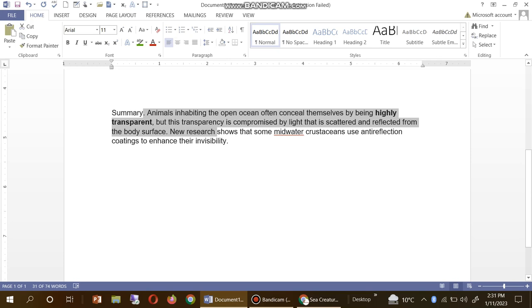However, this transparency is compromised by light that is scattered and reflected from the body surface. New research shows that some mid-water crustaceans use a special coating to deal with this visibility problem.